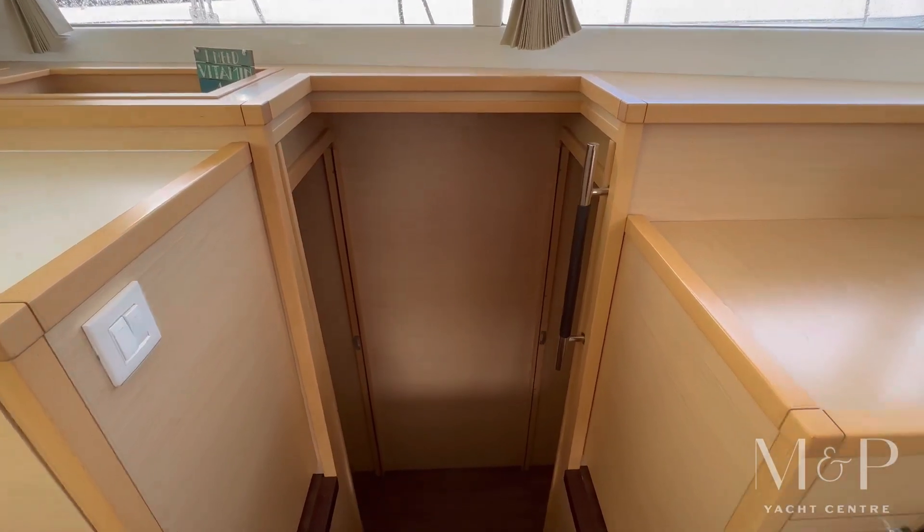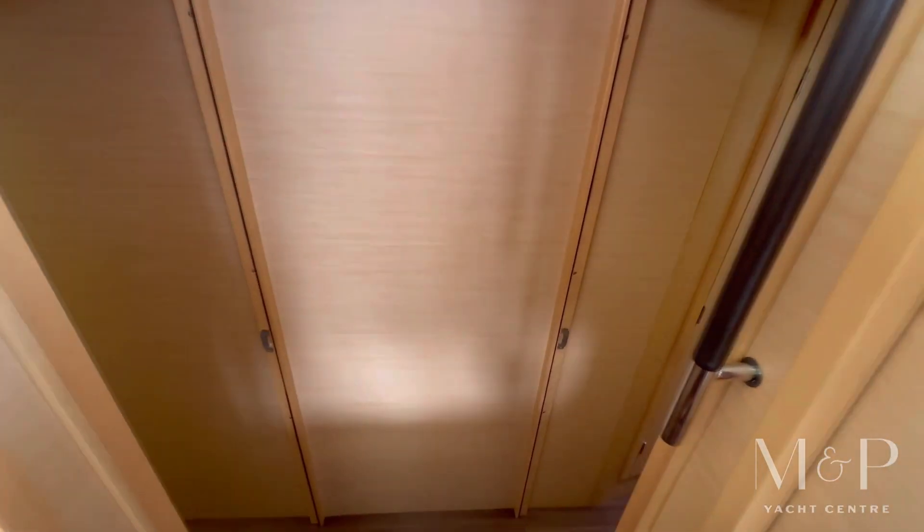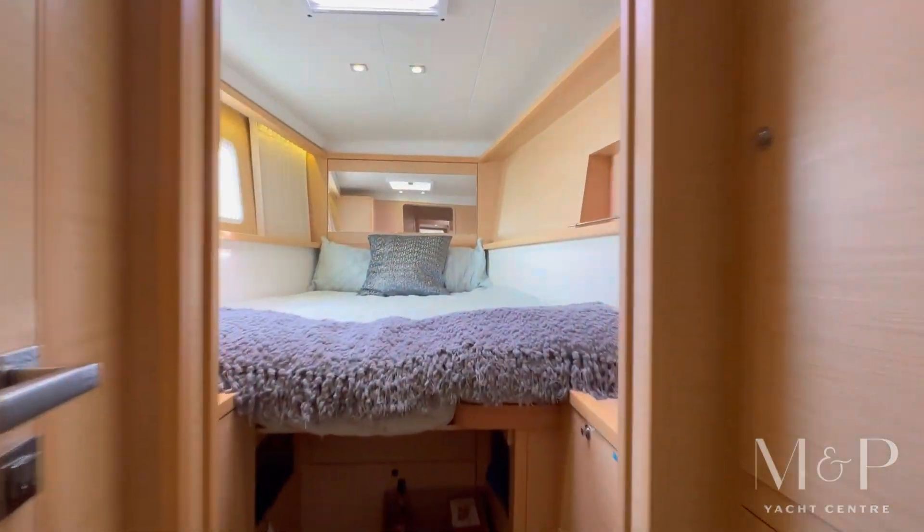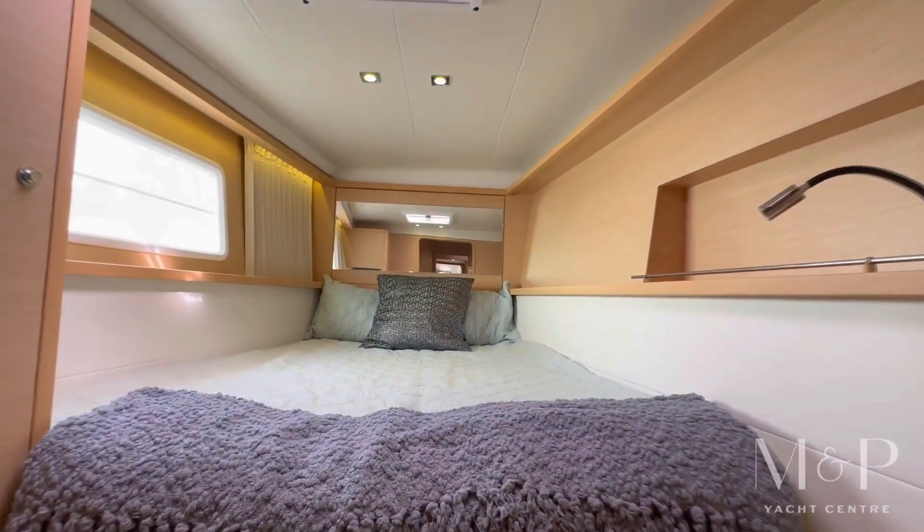As we go down onto the port side hall, we see an additional two cabins. Up forward we have a guest cabin with a nice island berth as well as its own dedicated head.